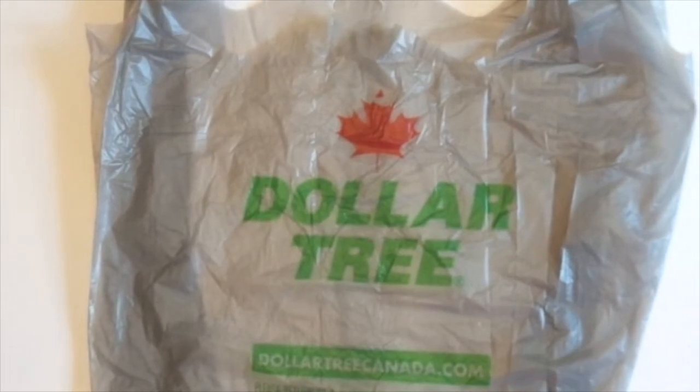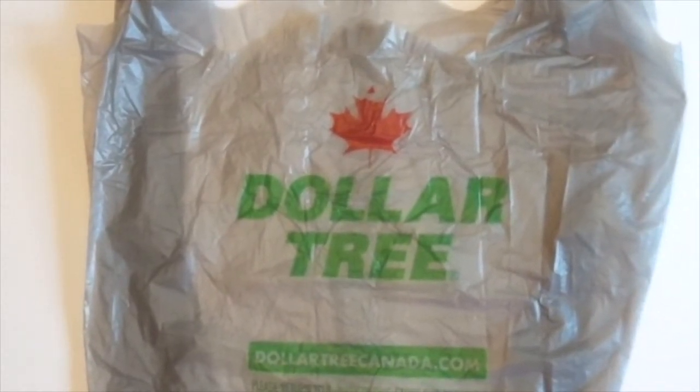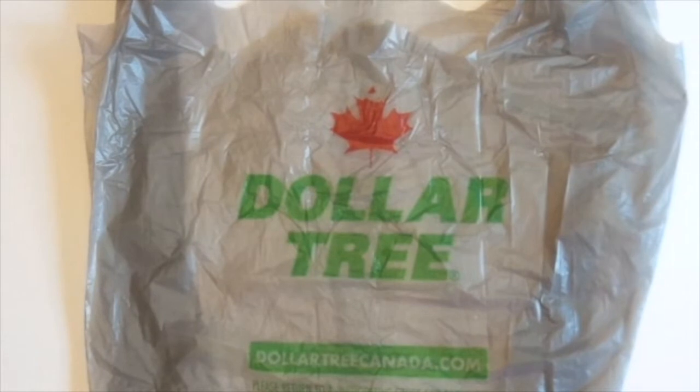Today I come back with another little Dollar Tree haul. But before I get into it, I just wanted to have a little chat. When I went to Dollar Tree — this is actually part of the same trip where I did my Dollar Tree haul. You've probably already seen that one. Well, this is the other part of it.